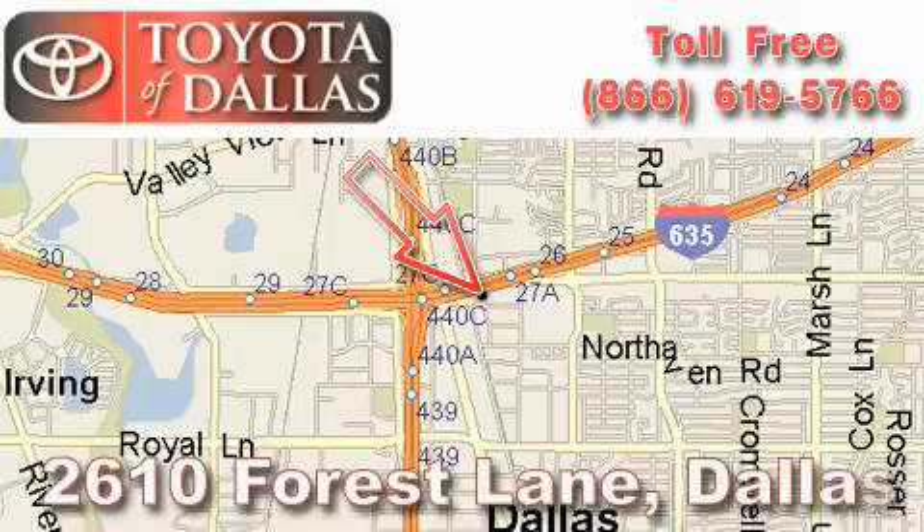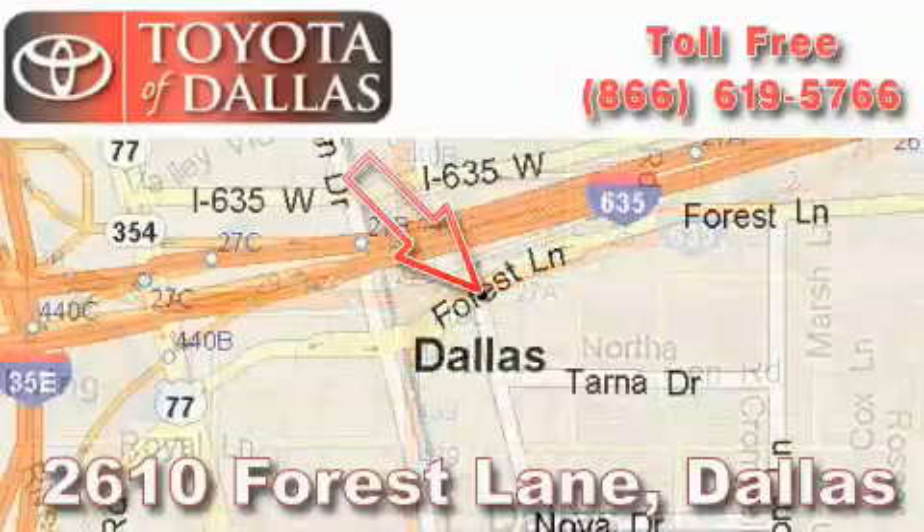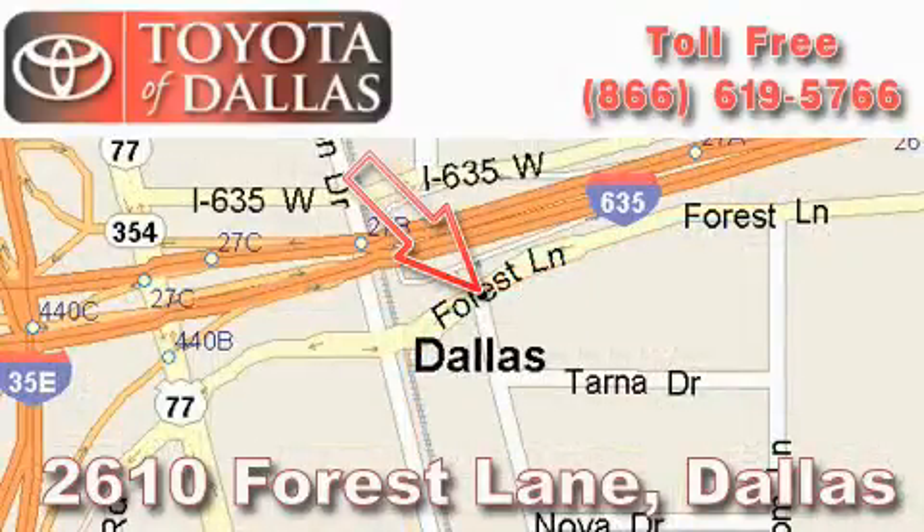Toyota of Dallas is located at 2610 Forest Lane. Our main objective is to make your experience at our dealership a satisfying one, whether it's for sales, service, or parts. We'll see you next time.